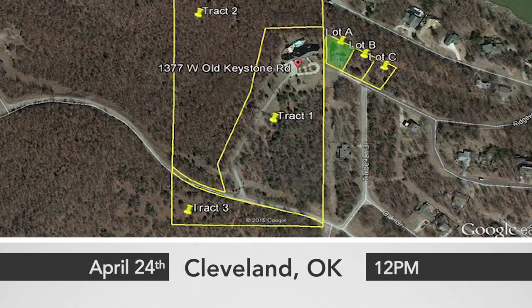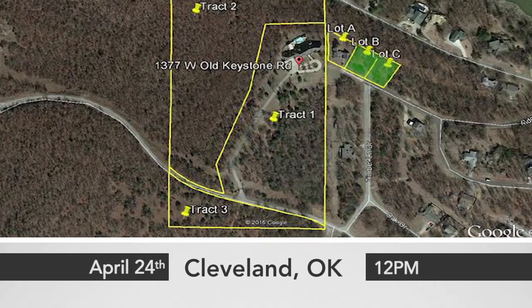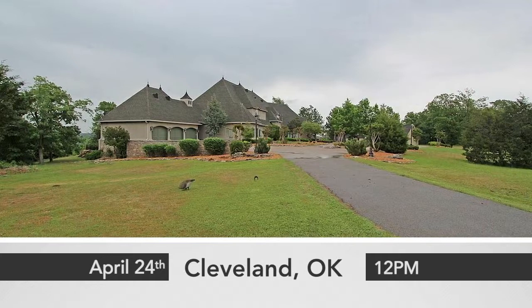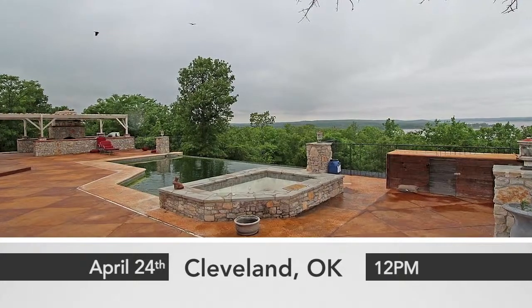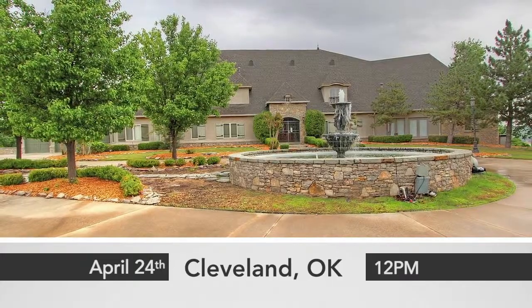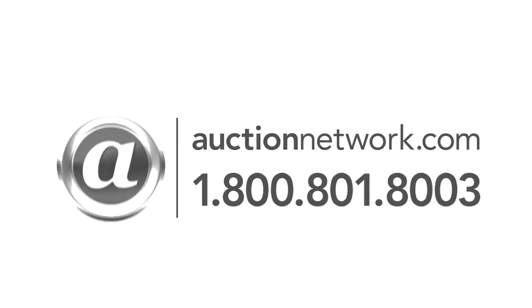Lot A has an approximately 1,800 square foot guest house. Lots B and C are both approximately a third of an acre. The address is 1377 North Old Keystone Road in Cleveland, Oklahoma. The auction is Friday, April 24th at 12 p.m. Eastern time, live on site or live online at auctionnetwork.com. This is a Williams & Williams real estate auction.